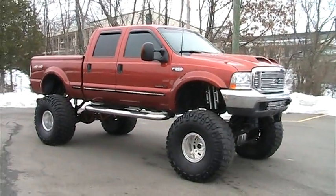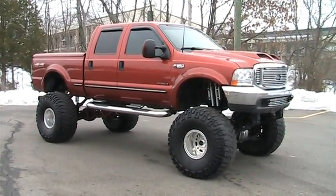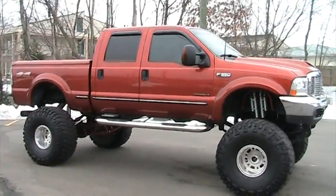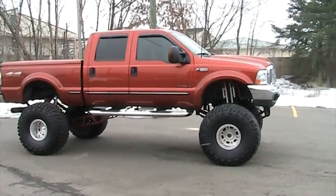It's got reservoir shocks all the way around, made by Donahoe Racing. 4.88 gears, polished aluminum differential covers front and back, custom ladder bars.